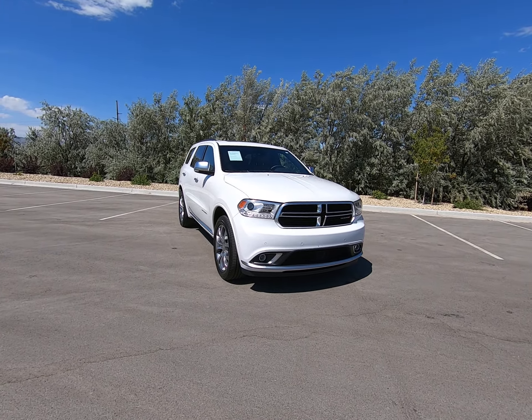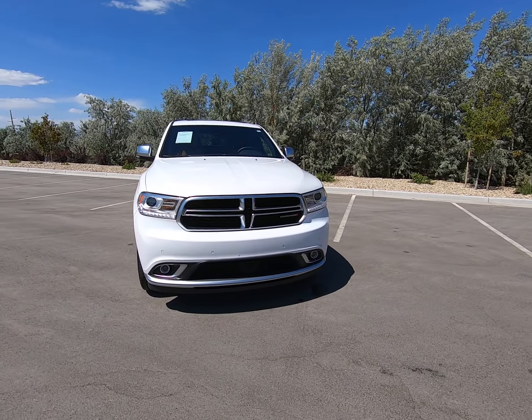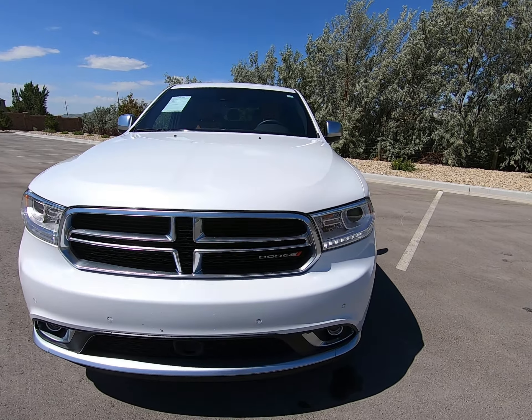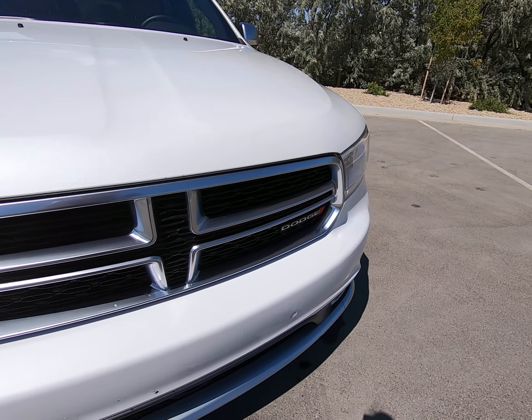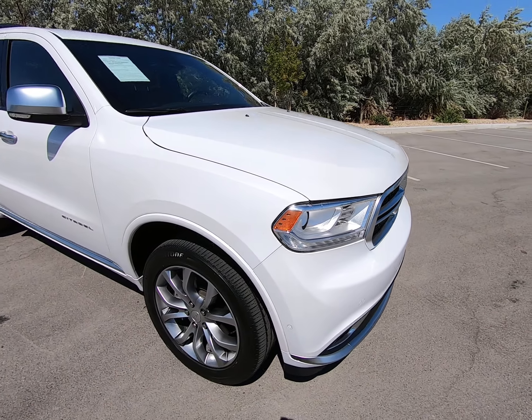Hey everybody, today I'm here with the 2018 Dodge Durango dressed up in white — beautiful clear lenses in the front. The Dodge logo here on our beautiful grille; love how the paint shimmers in the sun.